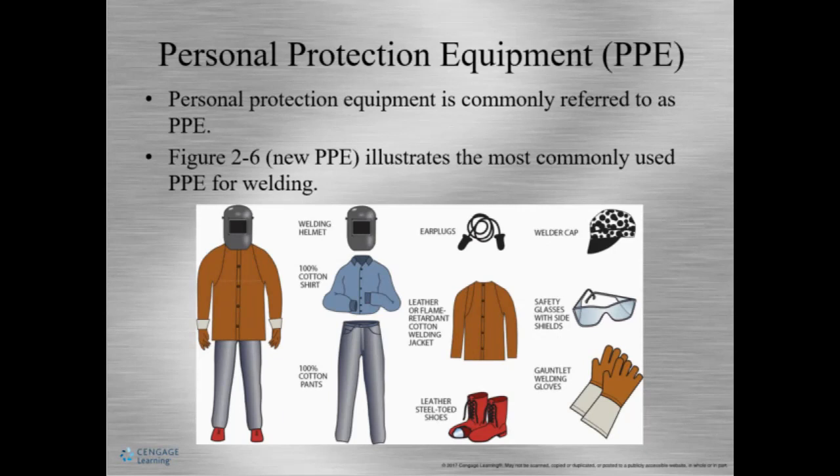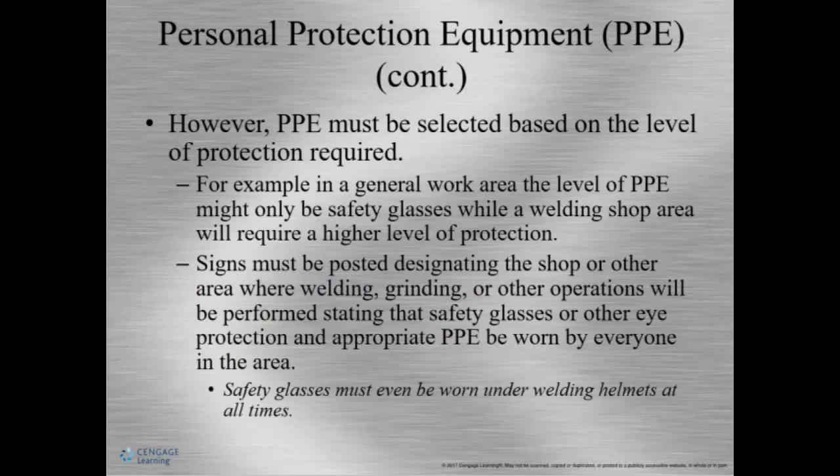We're going to talk about different types of PPE like jackets, welding hoods, gloves, and safety glasses. Many times you can't wear protective clothing all the time, so we want to minimize injury from burns caused by sparks or cutting, welding, and grinding. We need to make sure we're wearing appropriate welding clothing.